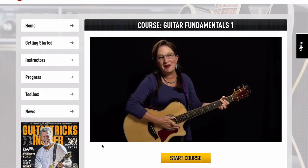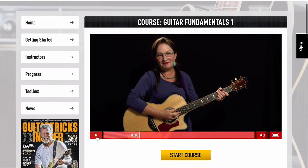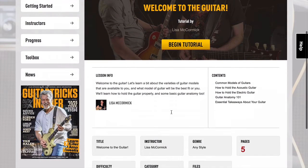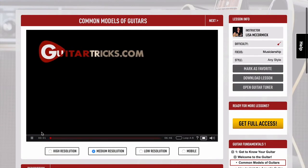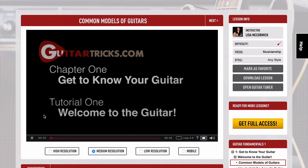Welcome to Guitar Fundamentals one, I'm Lisa McCormick for GuitarTricks.com. So she's going to give an intro into the learning fundamentals video. So we can just click here start course. And it gives a brief sort of overview of this particular course. And then you can begin the tutorial, and you're going to get set up with the various videos in this tutorial.